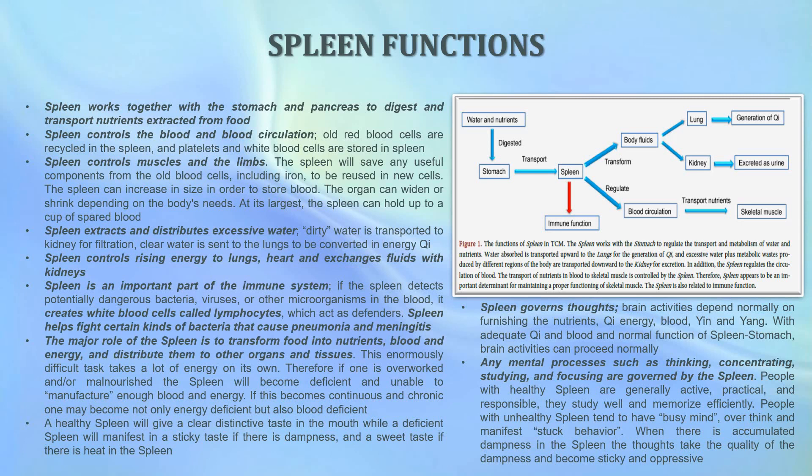With adequate qi and blood and the normal function of the spleen and stomach, brain activities can proceed normally. Any mental process such as thinking, concentrating, studying, and focusing are also governed by the spleen. Therefore people with healthy spleens are generally active, practical, and responsible — they study well and memorize efficiently. People with unhealthy spleens tend to have a busy mind, to overthink, and manifest stuck behavior. When there is accumulated dampness in the spleen, the thoughts take the quality of the dampness and become sticky and oppressive.